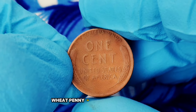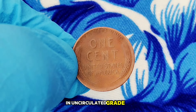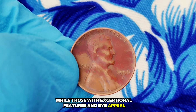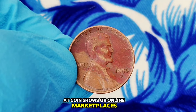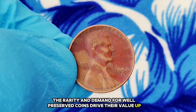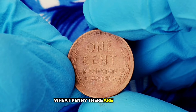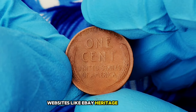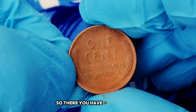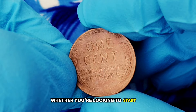As of today, the value of a 1956 D wheat penny in red color shade condition varies significantly. In uncirculated grade, these coins can fetch anywhere from $250,000 or more at auctions, while those with exceptional features and eye appeal may even exceed these figures. At coin shows or online marketplaces, some transactions reach over $100 for the finest examples. The rarity and demand for well-preserved coins drive their value up, making this a lucrative area for both collectors and investors.